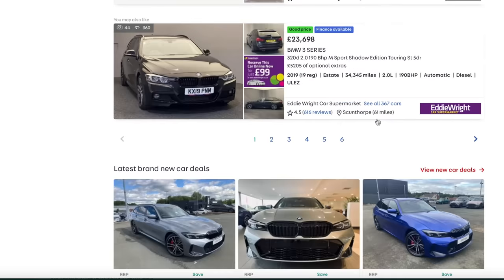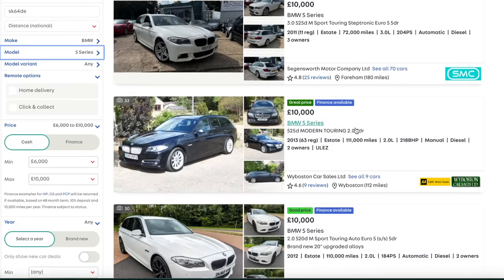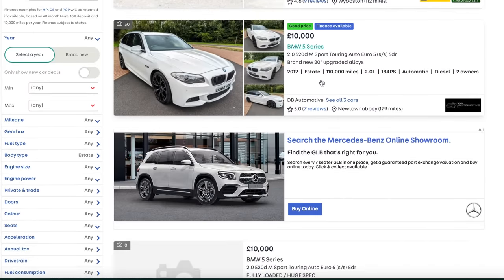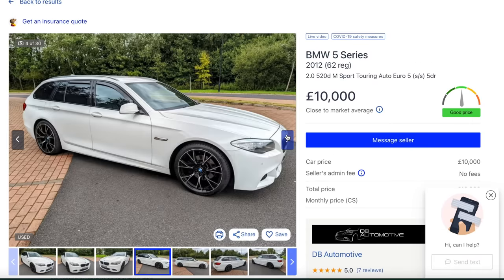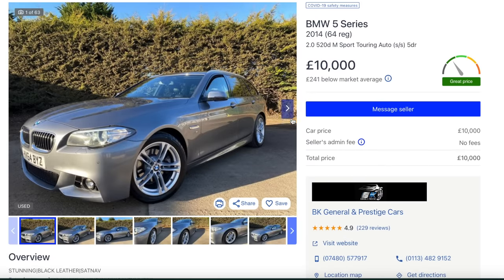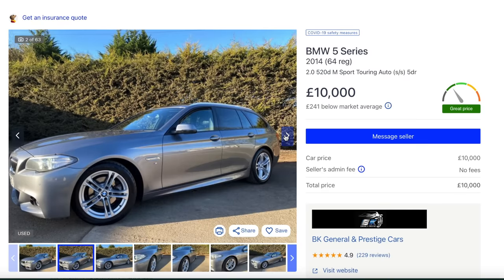Let's look at the five series - 10 grand will get you something like a 2011/2012 with about 100,000 miles on the clock. A lot of these cars are used by business people so the majority of mileage is usually just up and down the motorway. That's the kind of thing you want to buy. That looks good.